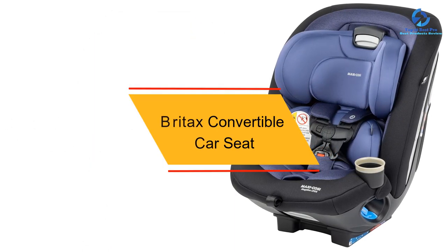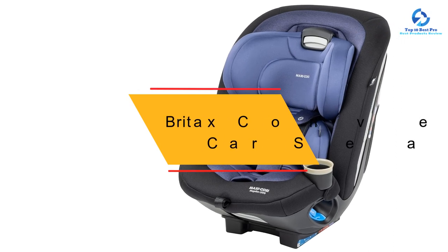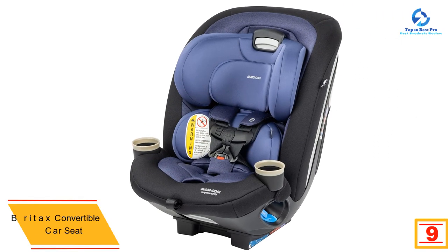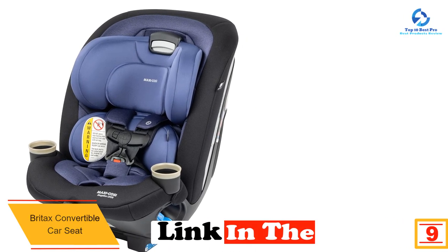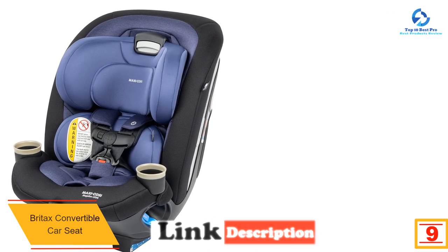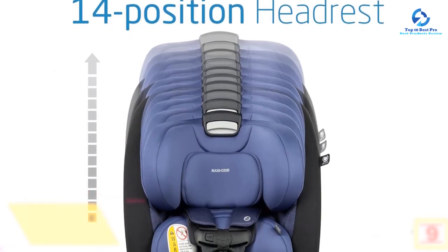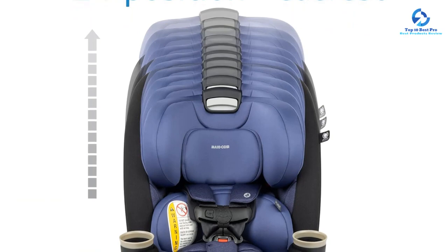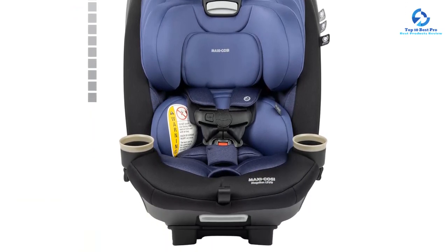Moving on, at number nine we have the Britax convertible car seat. The Britax convertible car seat is another great option for protecting your babies while traveling in the car. It gives maximum safety for your babies on various occasions during your travel. The Britax infant car seat is straightforward to install with its click tight installation system — the only thing you have to do is open the front of the car seat and buckle the seat belt across and click the place shut.